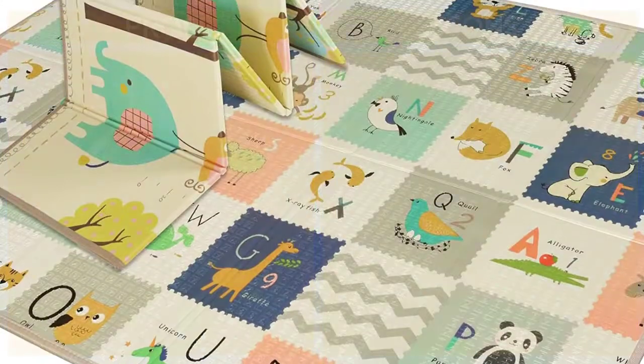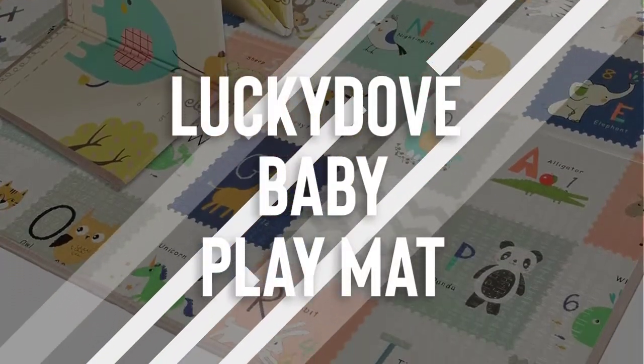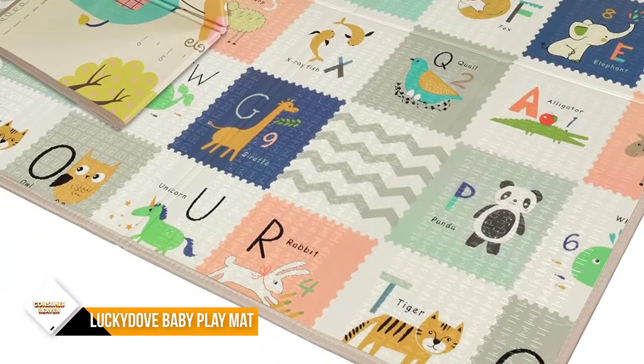The colors and raised alphabets help stimulate the senses, and the anti-skid texture helps baby grip better while learning to stand and walk.